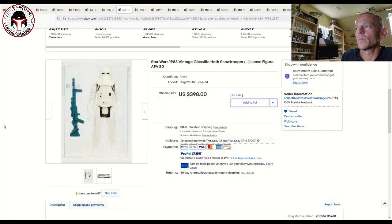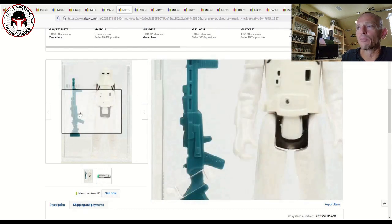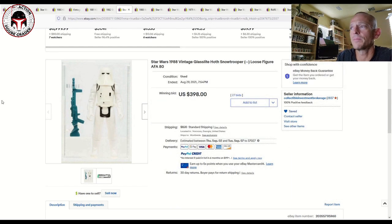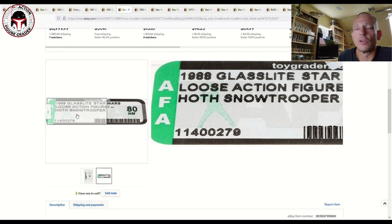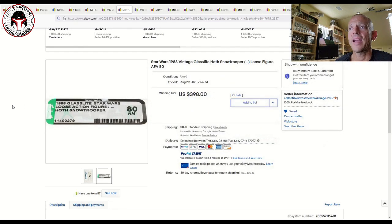CIB also had a really cool loose graded Glasslite Hoth Stormtrooper. Those were known not to come with capes and had a very bright blue stormtrooper blaster rifle — you can see how much brighter that blue rifle is compared to the standard Kenner version. Another item that doesn't come up regularly, and this one sold for $400 plus shipping. These Glasslite items from South America came out in 1988 after the Star Wars mania had passed in the U.S. and the Power of the Force line had wound down.